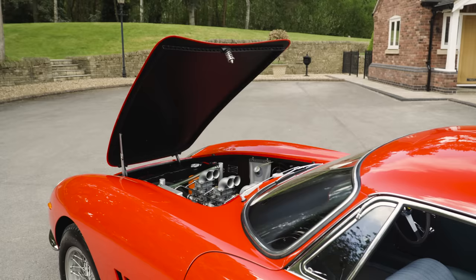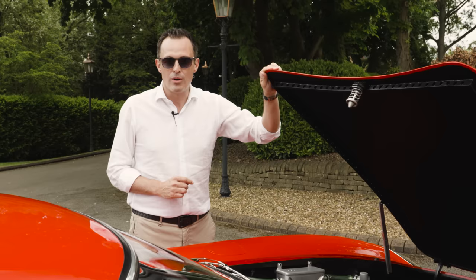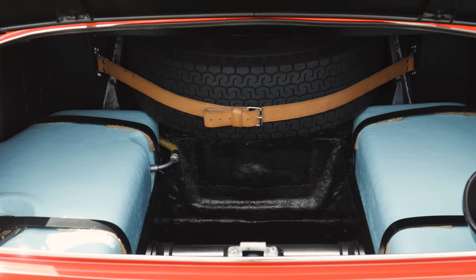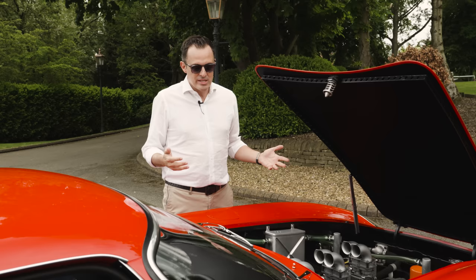Speaking of going racing, the really big difference is underneath the bonnet. The first thing I notice is how light the bonnet is — it's like paperweight, so thin it's scary. Other interesting changes that the racing department implemented were the drilled frames in the bonnet, the boot, and both doors — seriously lightening the car.